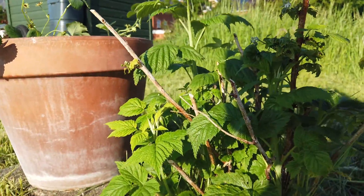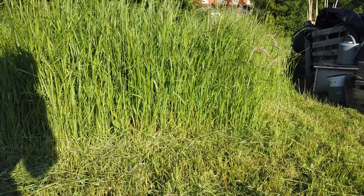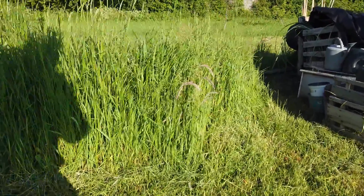Golden raspberry — they'll be showing soon. I've kept this bit long, so it's kind of good for the wildlife. I've got a few meadow flowers in that little patch.